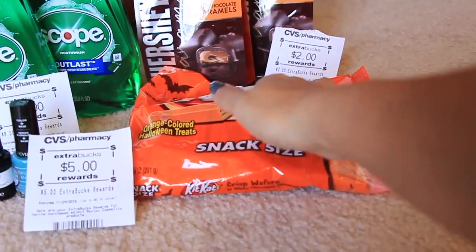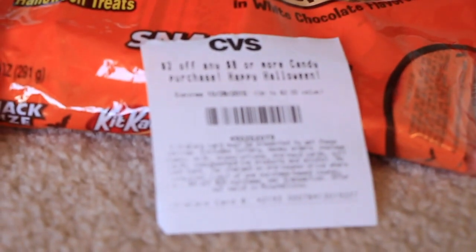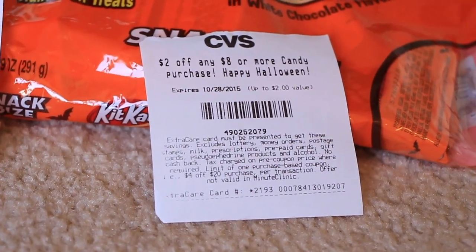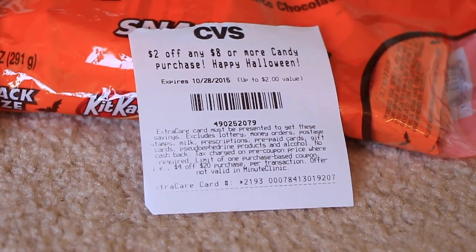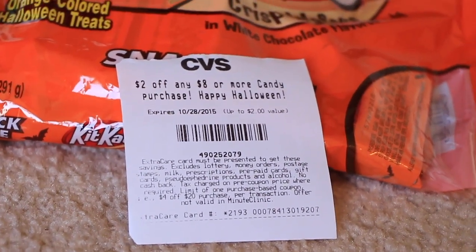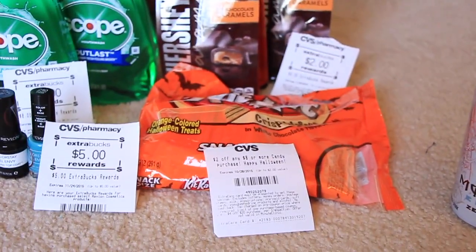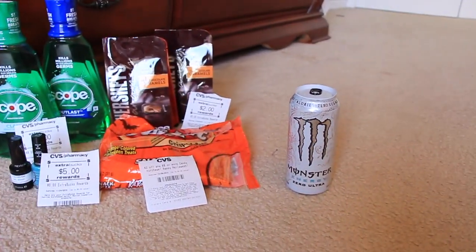I had the intent of using a coupon that said $2 off any $8 or more of candy. The cashier insisted it had to be Halloween candy even though it clearly doesn't say that, which is why I bought the additional Kit Kat bag. But I was like, I don't feel like arguing today. And then of course I bought myself a Monster.